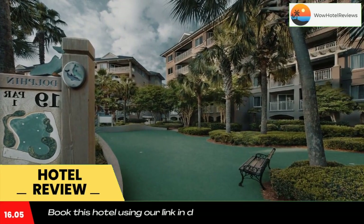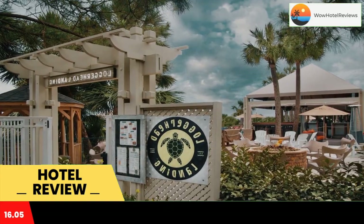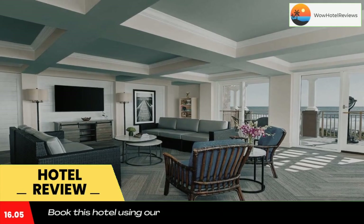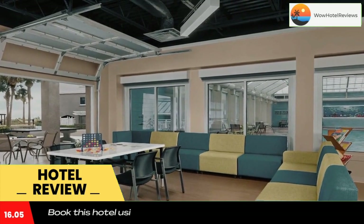The resort includes four outdoor pools. Each accommodation features a fully equipped kitchen complete with an oven, stovetop, and dishwasher. Flat screen TVs, separate dining areas, and private balconies are also available in rooms at Marriott's Grande Ocean Resort.